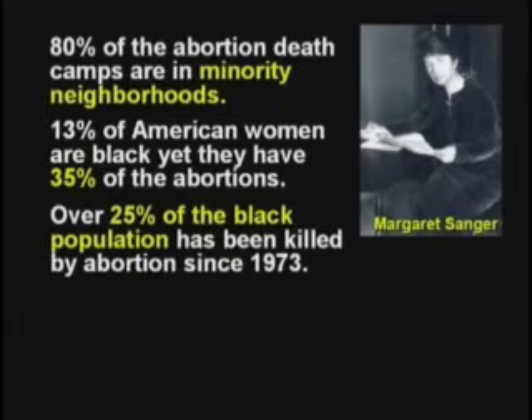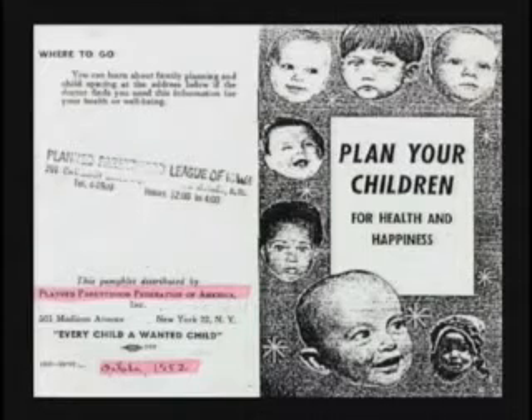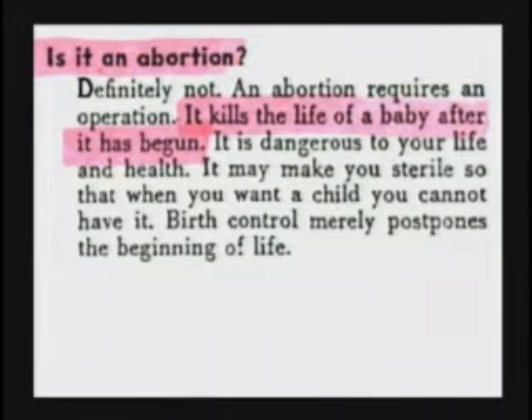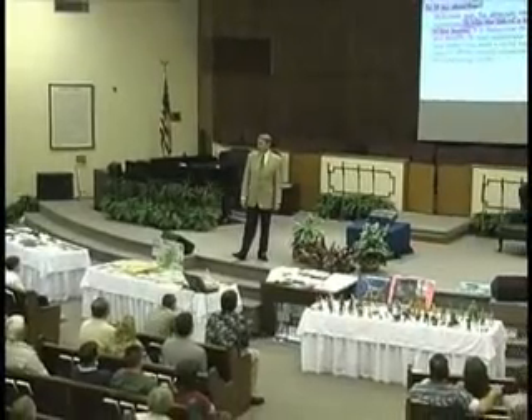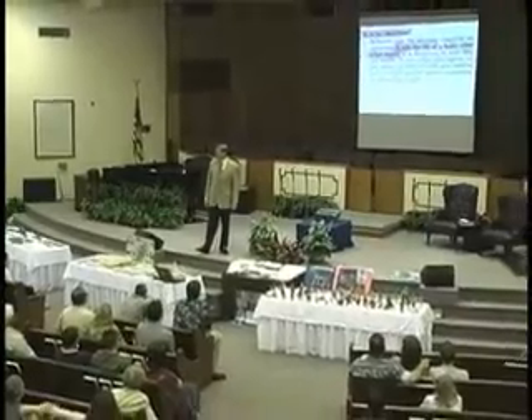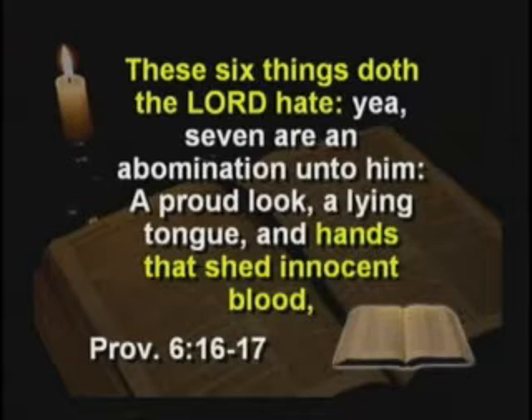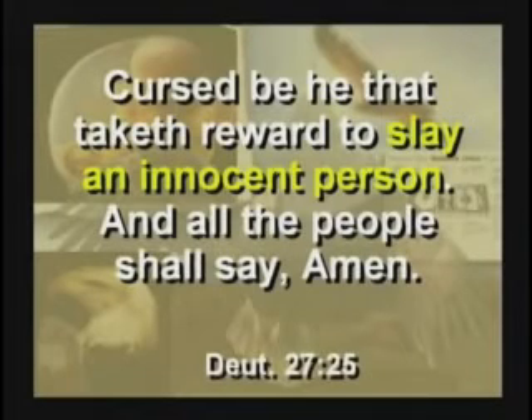This is a Planned Parenthood document from 1952. They said, your question is answered about birth control — what is birth control, is it an abortion? They said, oh, definitely not. An abortion requires an operation. It kills the life of a baby after it has begun. Well, you bunch of hypocrites at Planned Parenthood — now they're the biggest funder of abortions in the country. These six things doth the Lord hate: hands that shed innocent blood. God hates this. Cursed be he that taketh reward to slay an innocent person, and all the people shall say amen.